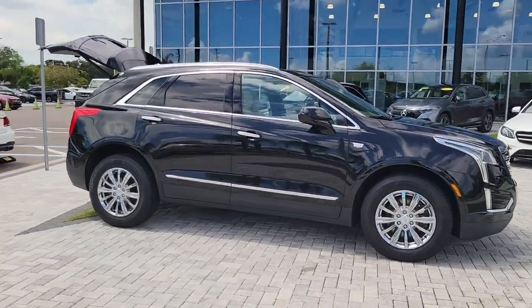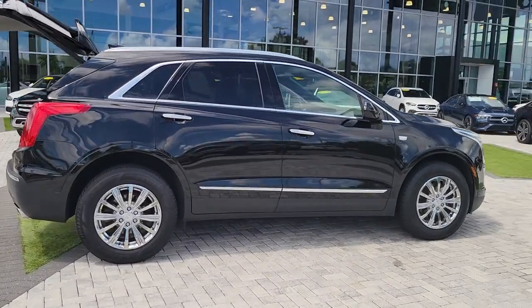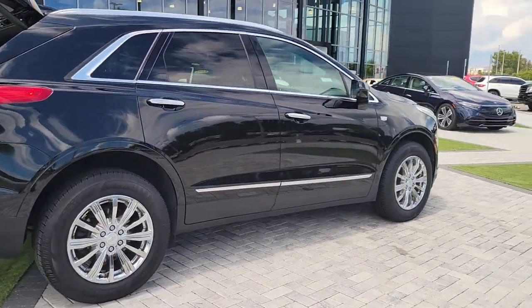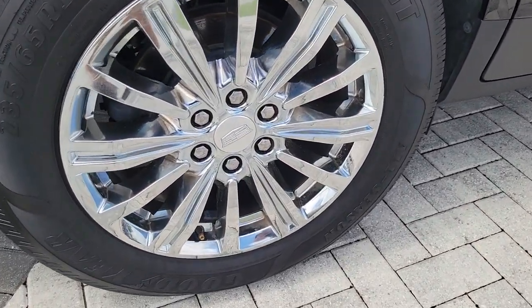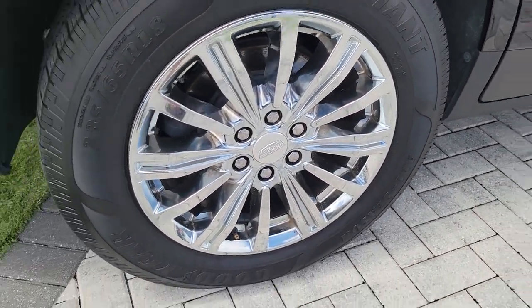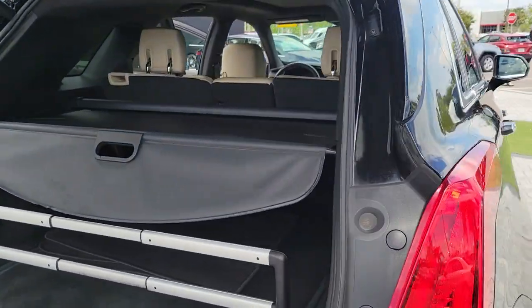Get a feel for the 2019 Cadillac XT5. With less than 40,000 miles on the odometer, this vehicle provides excellent value. The Cadillac XT5 — the refined luxury crossover that's designed to meet any challenge the road has in store while keeping you safe and connected.